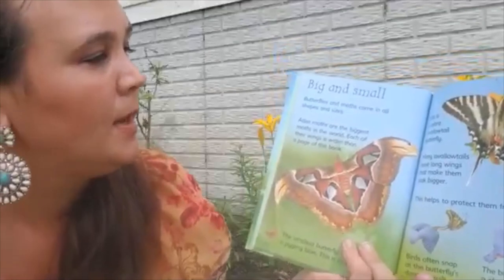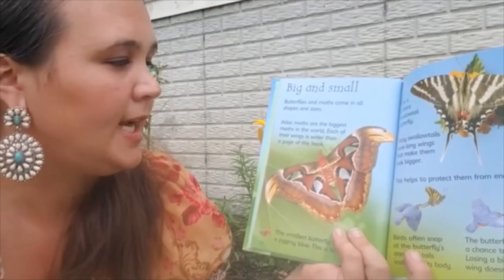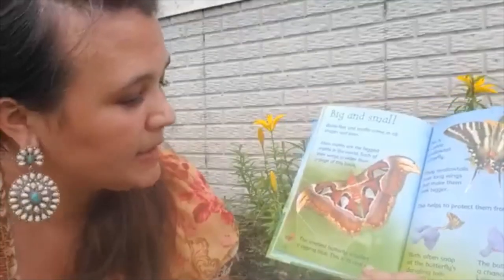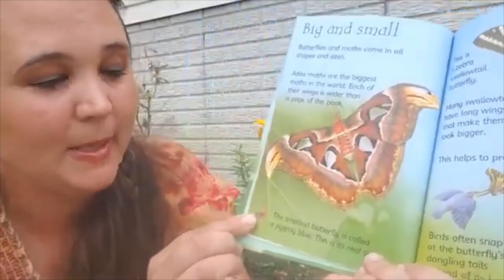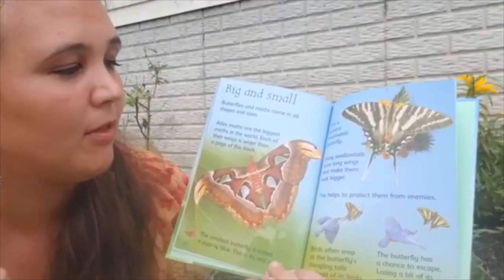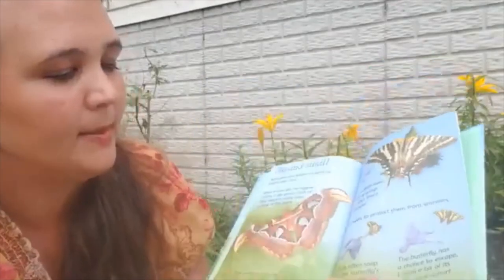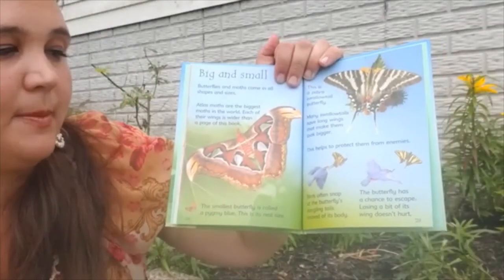Big and small. Butterflies and moths come in all shapes and sizes. Atlas moths are the biggest moths in the world — each of their wings is wider than the page of this book, and you can see how big this book is! The smallest butterfly is called a pygmy blue, and this is its real size. Remember, the Atlas moth is bigger than this whole book. This is a zebra swallowtail butterfly. Many swallowtails have long wings that make them look bigger, which helps protect them from enemies. Birds often snap at the butterfly's dangling tails instead of its body, giving the butterfly a chance to escape — losing a bit of wing doesn't hurt.